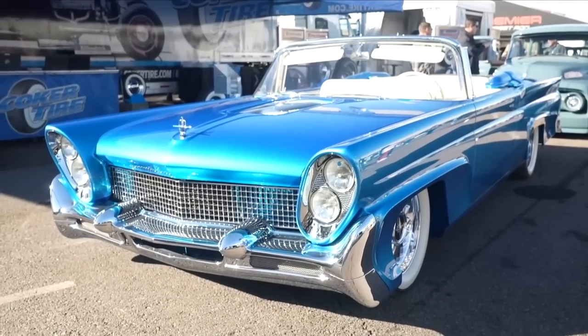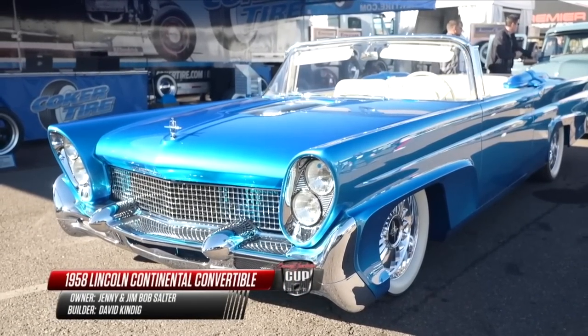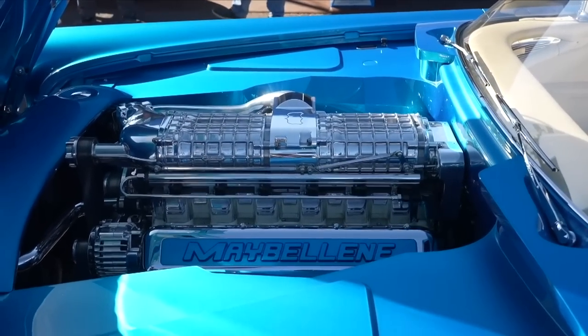And from Ken Diggett Design, a 1958 Lincoln Continental Convertible with a 1,000-horsepower, 600-cubic-inch aluminum V12.